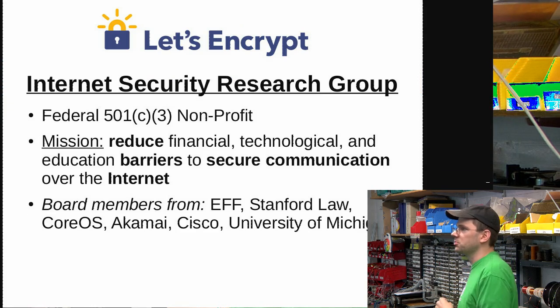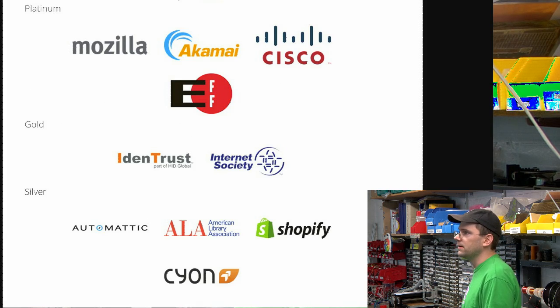Who's behind this? It's a nonprofit called the Internet Security Research Group, which is an industry organization with EFF, Stanford Law among its board members, and companies like CoreOS, Akamai, and Cisco. Sponsors include Mozilla, Akamai, Cisco, and EFF. Basically, some companies and organizations came together and decided SSL certificates should be free and easy.